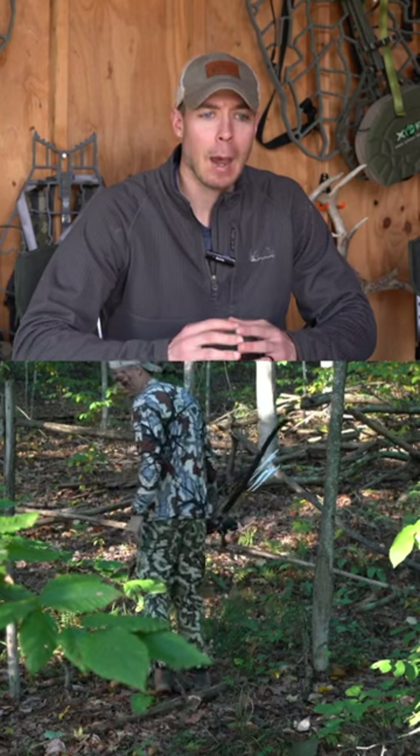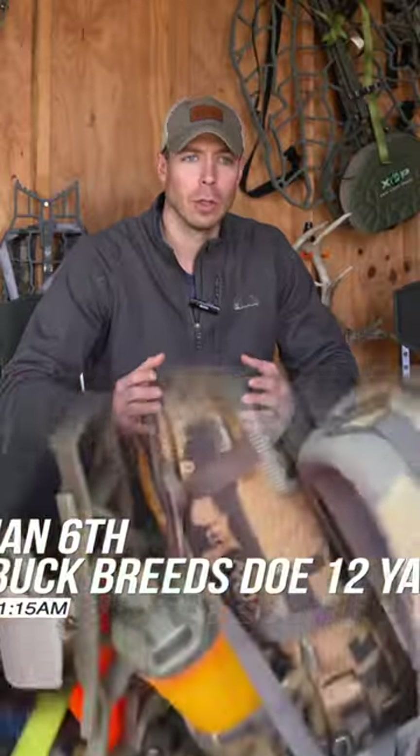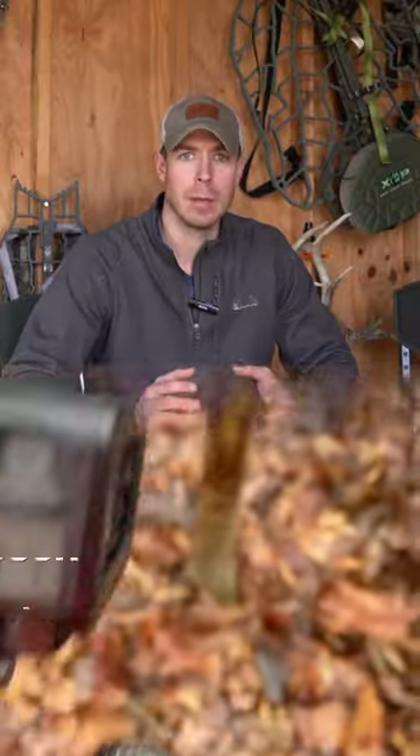I really look at what that piece does from a versatility standpoint and some of the features. I think my late season muzzleloader hunt really shows how awesome that piece can be for a deer hunter.